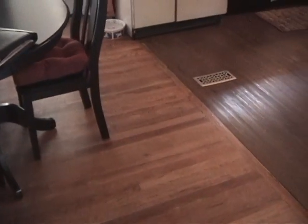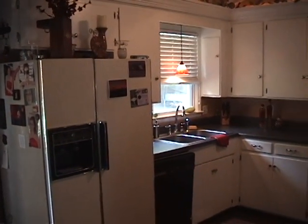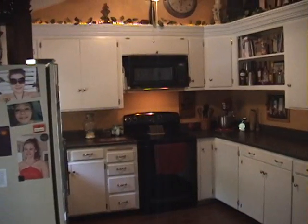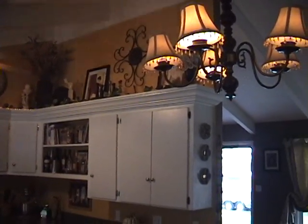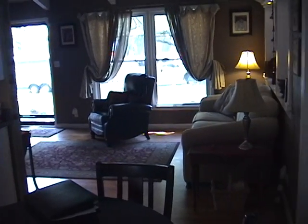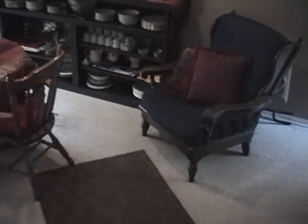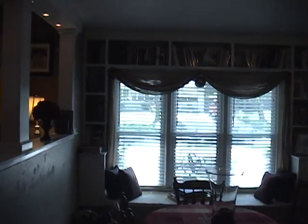Hardwood floors throughout, with a different style of hardwood in the kitchen area. There are appliances, and high ceilings in here too. That door goes out to the garage, and these steps lead down into the formal dining room. There's a lot of good natural light and lots of built-in bookcases.